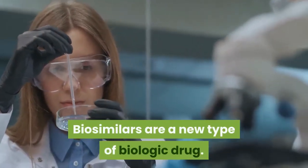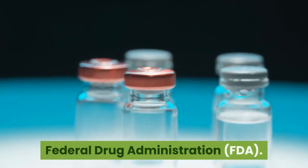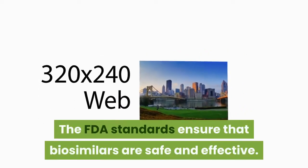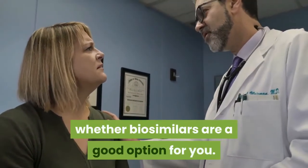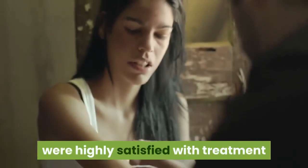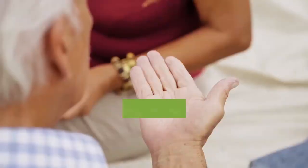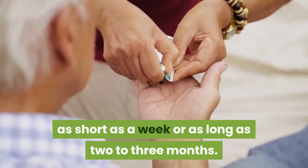Biosimilars are a new type of biologic drug modeled after biologics already approved by the US Food and Drug Administration (FDA). They are highly similar to the biologic drugs on which they're based, but give patients a more affordable option, and FDA standards ensure they are safe and effective. Speak with your doctor about whether biosimilars are a good option for you. According to a 2013 study, people with psoriasis taking injectable medications were highly satisfied with treatment because it was both effective and convenient. After an initial dosing period, injectable biologics are given on a more infrequent schedule — depending on the medication, doses may be as short as a week or as long as two to three months apart.